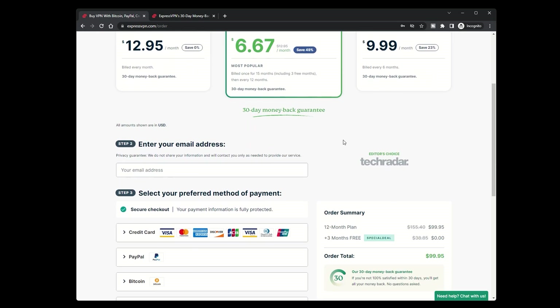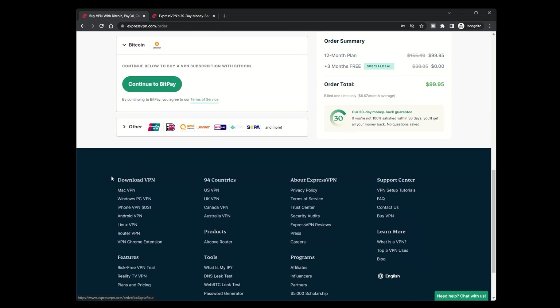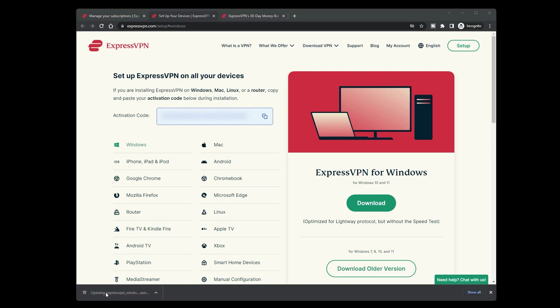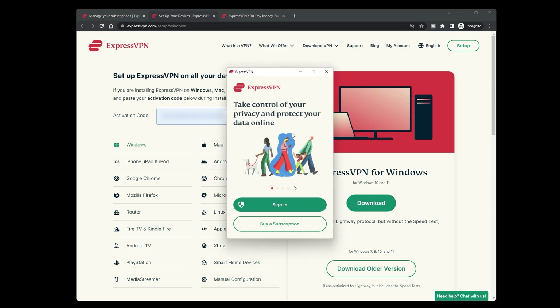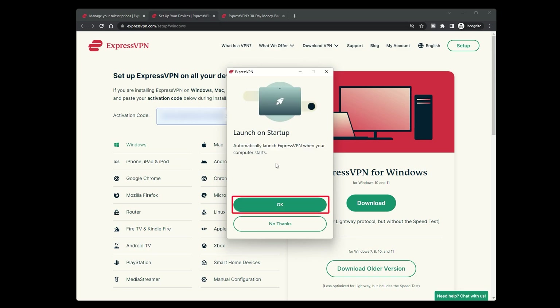Enter your payment details and take note of your activation code, which will appear on the next screen after your email and payment information are processed. Once you have your activation code, just click Download to get the app set up on your device. The app launches automatically once it's installed, and you can select your preferences, such as whether you want the app to start automatically when you use your device and whether you want to send error reports.